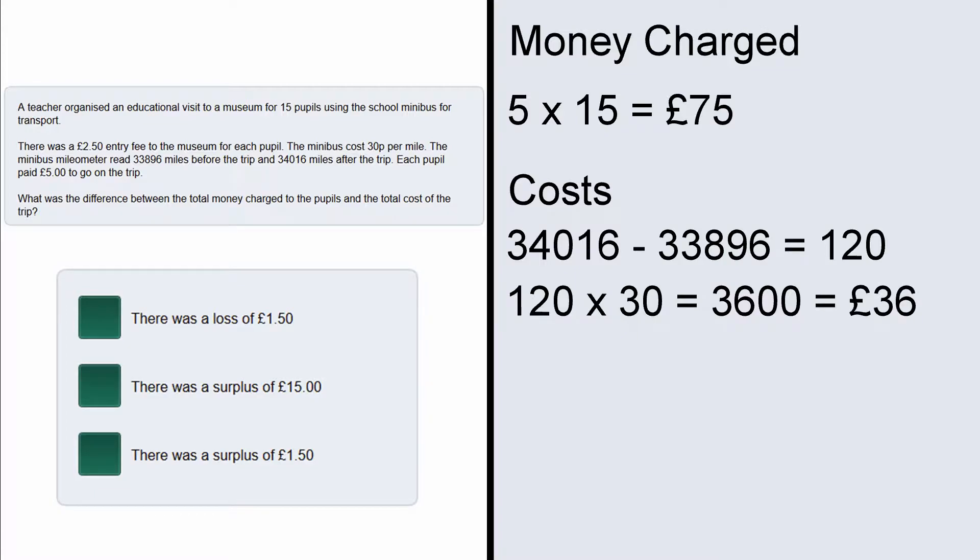And finally there is a cost for the entrance fee, that's £2.50 per person. So we are going to do 2.5 multiplied by 15 which is 37.5. So the mileage costs were £36 and the entrance costs were £37.50.